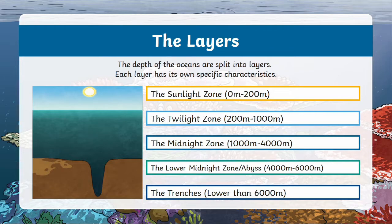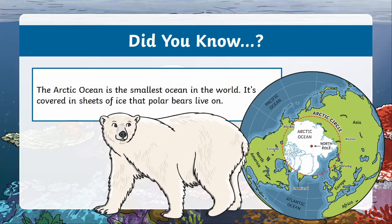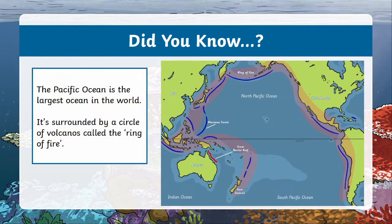Even though there's so much to see, over 80% of the ocean hasn't been seen at all. It's really difficult to explore the depths of the ocean because the deeper you go, the more intense the pressure gets. It's also really cold and dark, so not the easiest place to explore. The Arctic Ocean is the smallest ocean in the world, and it's also covered in ice, which polar bears live on. In contrast, the Pacific Ocean is the largest ocean in the world.